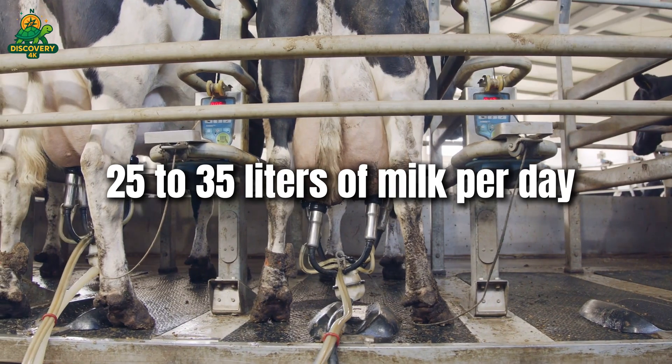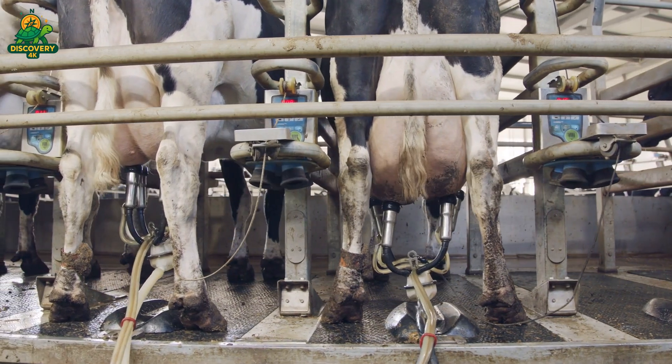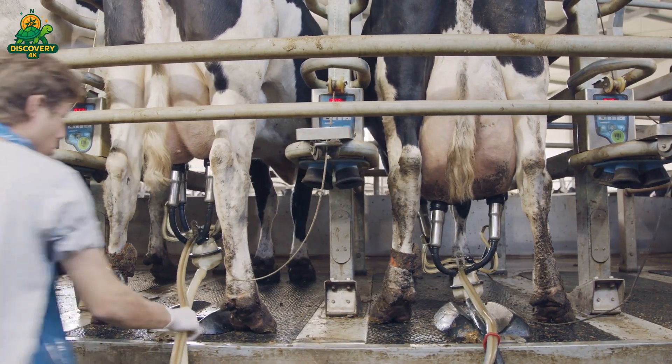Each cow produces an average of 25 to 35 liters of milk per day, depending on the breed, feed, and health.